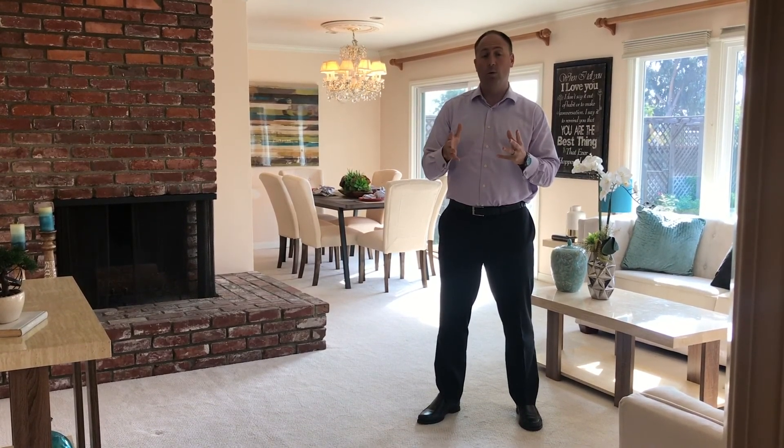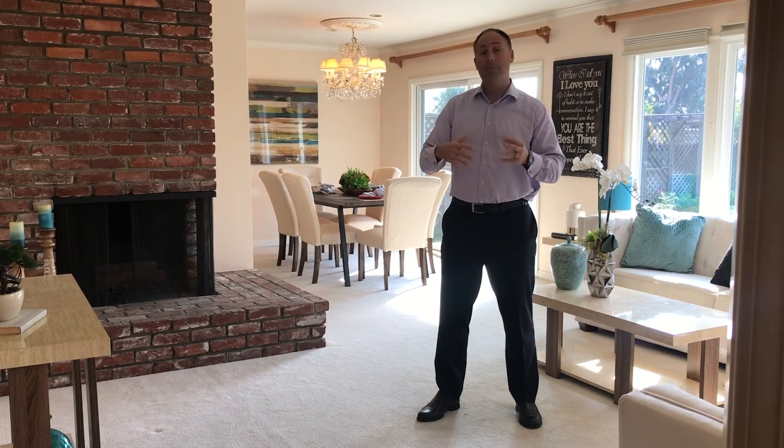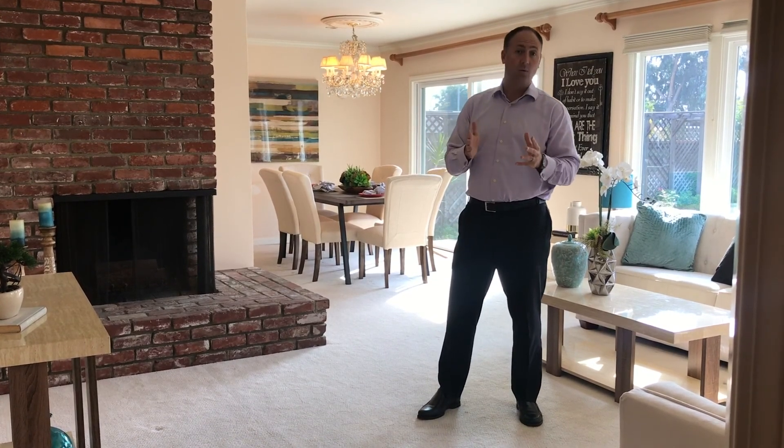So if you're thinking about selling your home and you're a little bit unsure — should I stage it? Should I not? Should I keep it vacant? Give me a call, shoot me an email. I'll be happy to go over your specific scenario. But in general, yes, staging works.